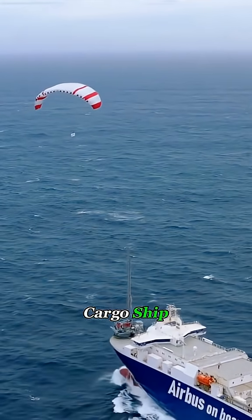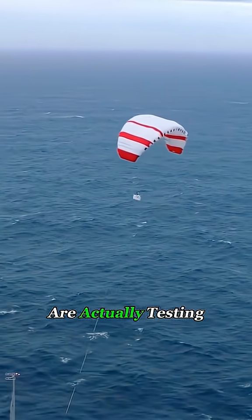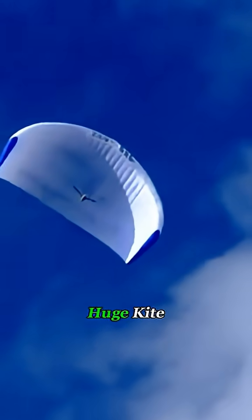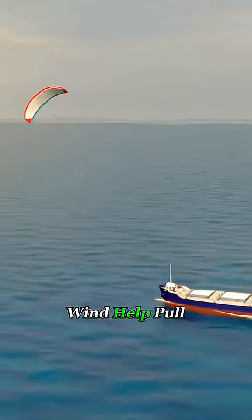Have you ever seen a massive cargo ship flying a kite at its bow? It sounds like a joke, but shipping companies are actually testing this kite-powered propulsion system. The idea is simple: launch a huge kite thousands of square feet in size in front of the ship and let the wind help pull it forward.